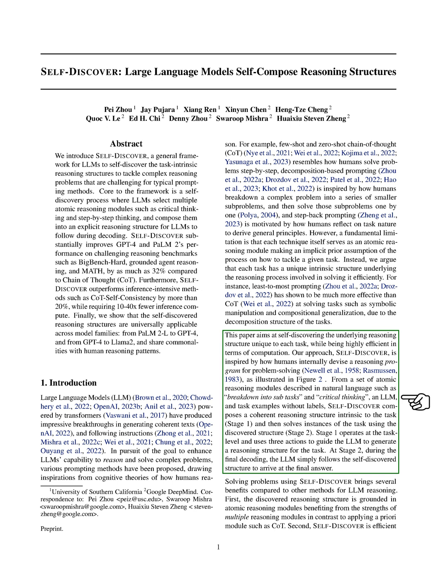It's like how we, as humans, come up with a game plan for tackling a new problem. We start with a toolbox of basic problem-solving strategies, like breaking things down or thinking critically. Then, without any specific instructions, we use these tools to figure out a plan that makes sense for the task at hand. This plan is our roadmap from start to finish. Self-Discover works in two main stages: first, it figures out the task's unique reasoning structure by guiding the LLM through a series of steps to generate a plan. Then, in the second stage, the LLM uses this plan to solve actual problems.